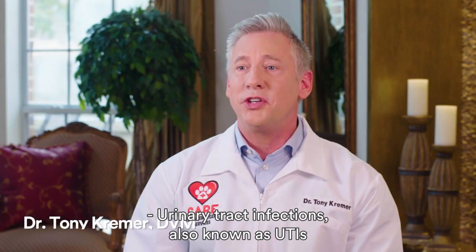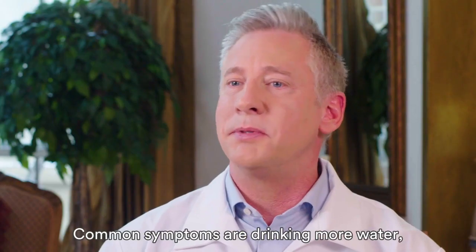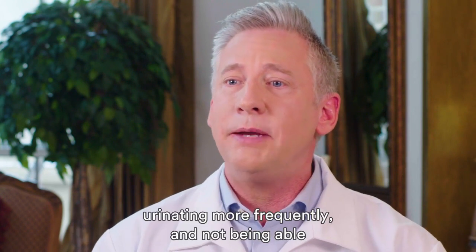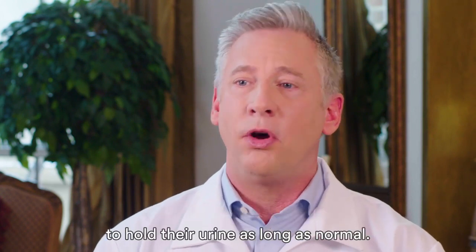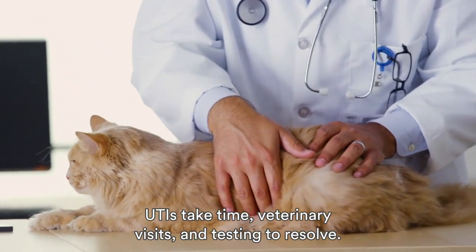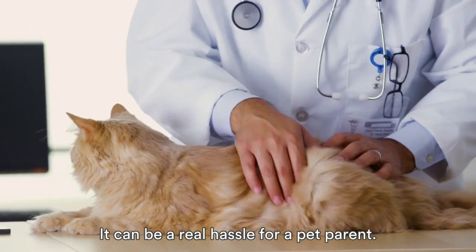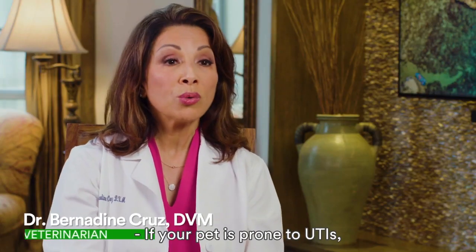Urinary tract infections, also known as UTIs, are relatively common in dogs and cats. Common symptoms are drinking more water, urinating more frequently, and not being able to hold their urine as long as normal. UTIs take time, veterinary visits, and testing to resolve — it can be a real hassle for a pet parent.